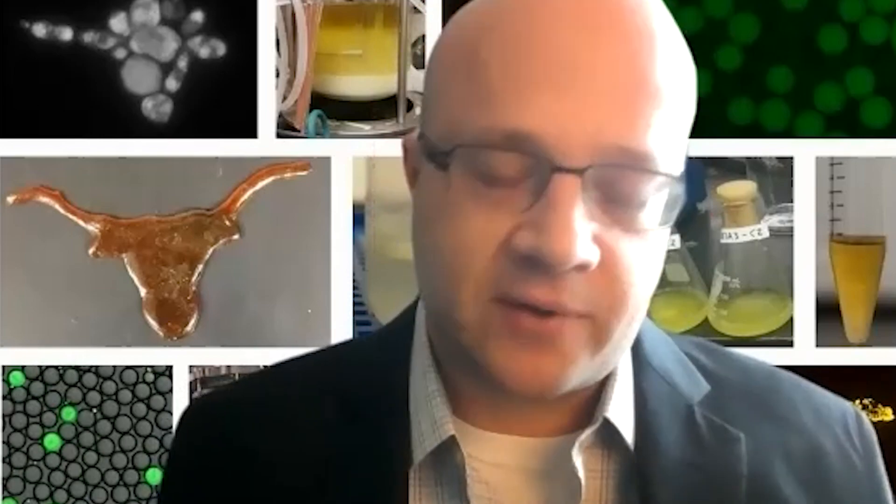Enzymes are essential to life on Earth. I like to think of them as Pac-Man. They chew up those little dots, and in some cases the dots they do are bringing things together and building it up. Sometimes it's breaking things apart.